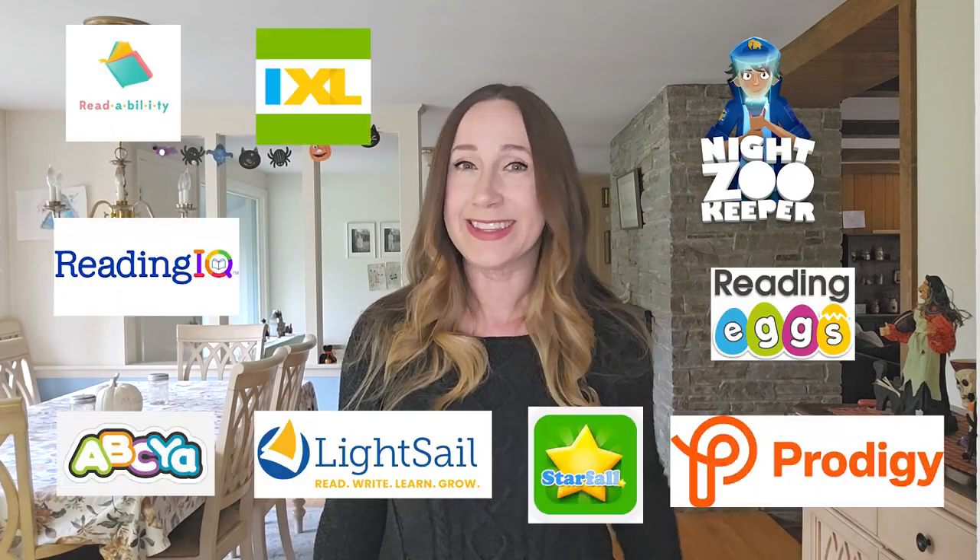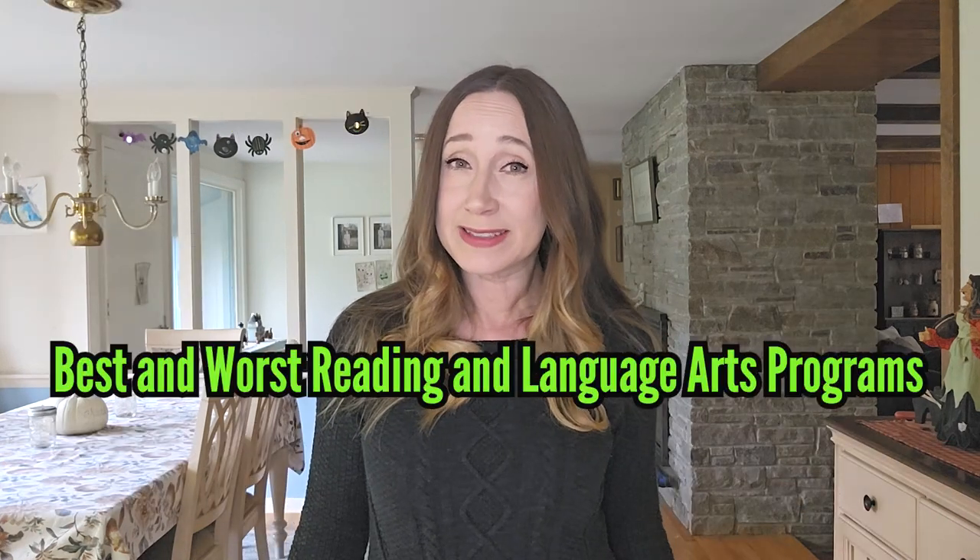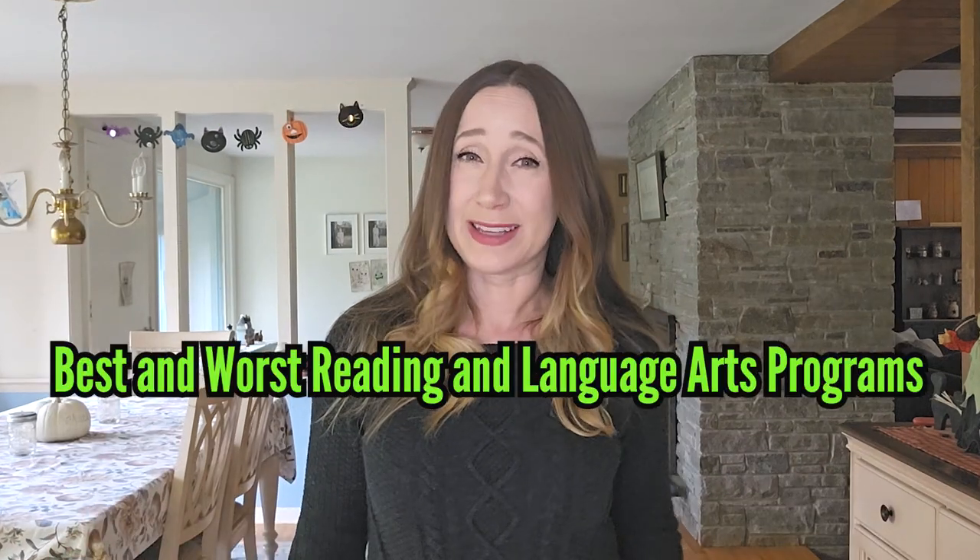Today we're going to review 10 of the most popular online reading and language arts programs and decide which are the best of the best and which you should probably pass on. Whether you're a homeschool parent looking for a new language arts program or a parent with kids in school who need some extra reading practice, this video is for you. So let's get started.